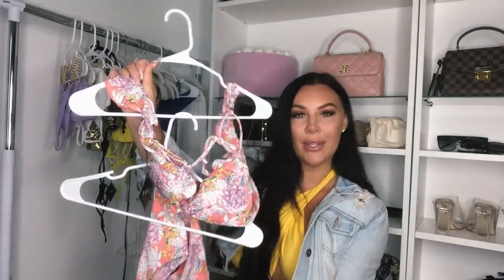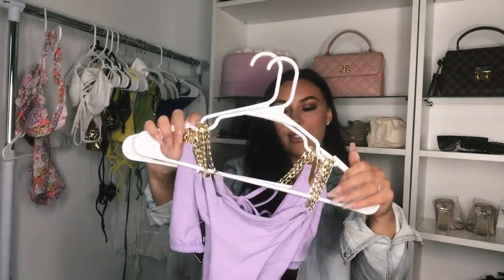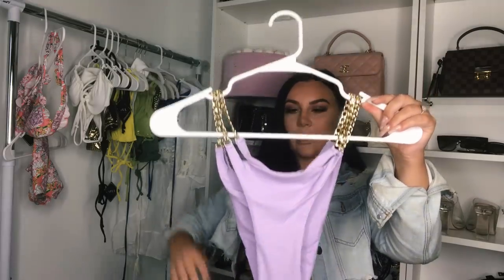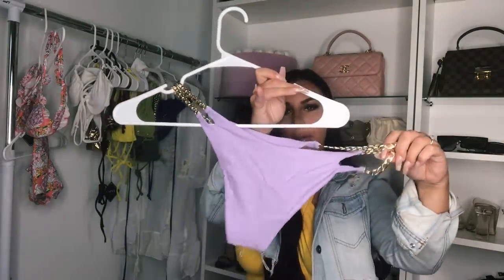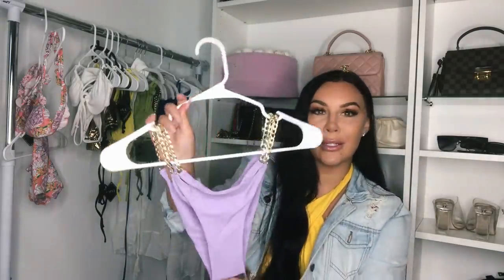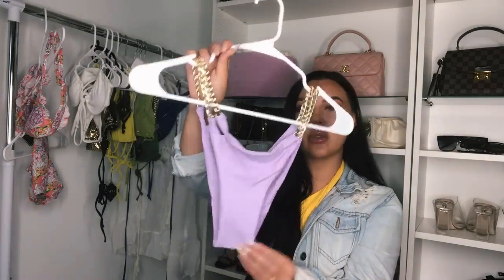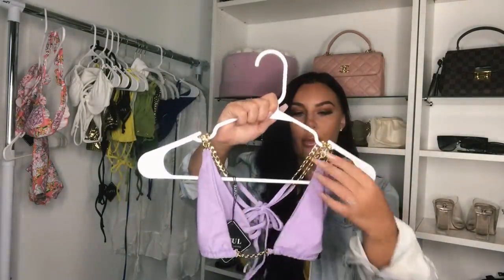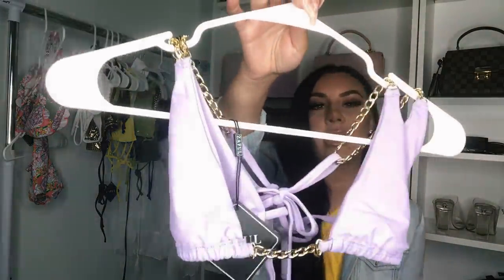So that was bikini number one — let me know what you think about this one. Next up we have this purple or lavender bikini with gold details on both the top and the bottoms. In the back it has a little more material. This is also a size medium — you might want to go up a size if you want more coverage, as it is slim in the front, but personally I love that. It's a regular triangle top with two gold chains and a chain detail in the middle. Really adorable.